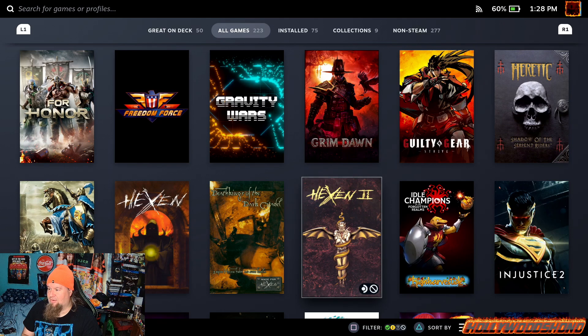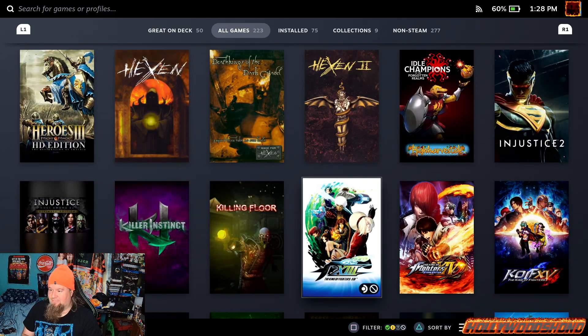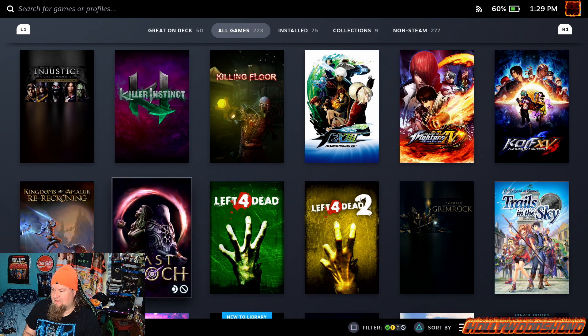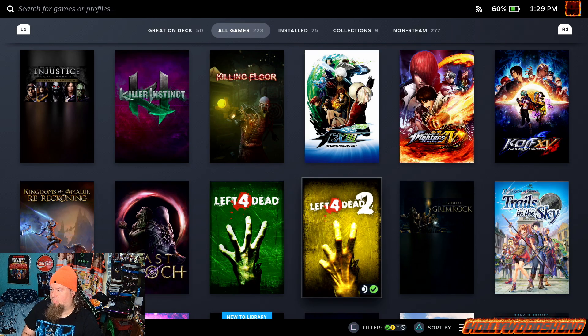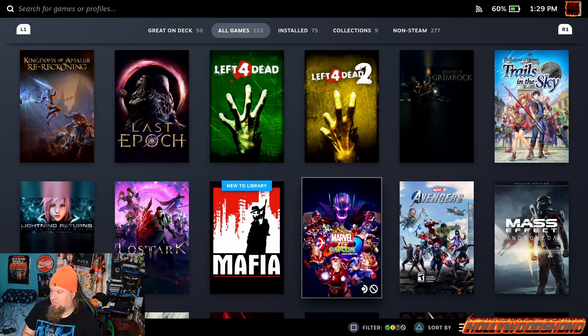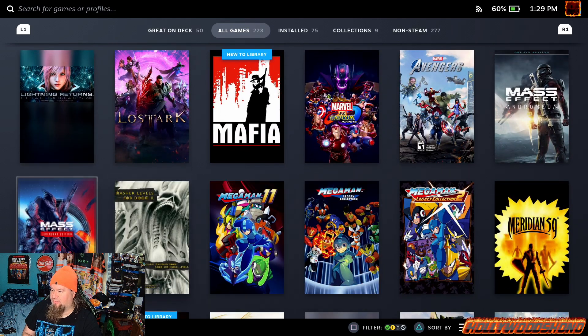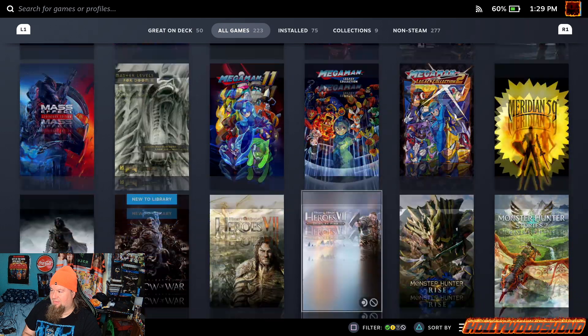Got Idol Champions of the Forgotten Realm, Injustice 1 and 2, Killer Instinct, Killing Floor, King of Fighters 13, 14, 15, Kingdoms of Amalur Re-Reckoning, Last Epoch which I'll probably put on Windows, Left 4 Dead 1 and 2, Legend of Grimrock, Legend of Heroes Trails in the Sky, Final Fantasy 13, Lost Ark, Mafia which everybody got for free recently, Marvel vs. Capcom Infinite, Marvel's Avengers, Mass Effect Andromeda, Mass Effect Trilogy, Mega Man 11 plus both Legacy Collections — I love me some Mega Man.